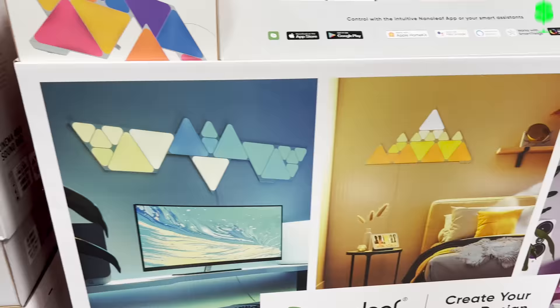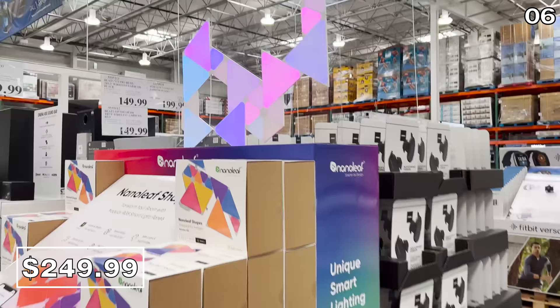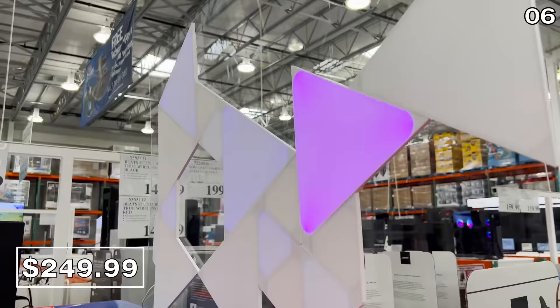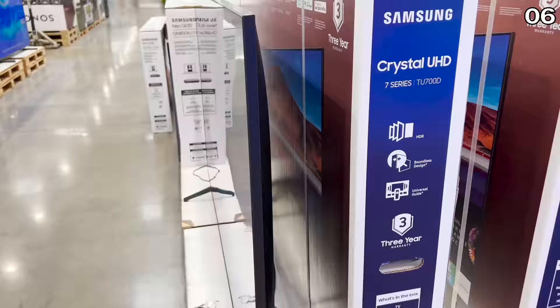For point six — tech — this 17-piece Nanoleaf triangle set is great for a gaming room or home theater setup. These are touch-sensitive triangles that change colors, there's an app, and they're vibrant. The set is $250, so it may be out of budget for most right now.